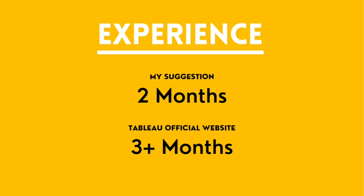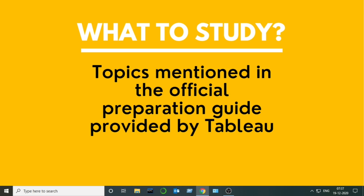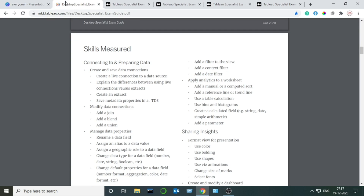Now let's move to what to study for the examination. To study for the Tableau Desktop Specialist examination, you should follow the official guide provided by Tableau for the syllabus and just stick to this guide only. You don't need to study any other topics — just study the topics mentioned in the Tableau Desktop Specialist official guide. I will show you that guide and put the link in the description box so you can access it from there.